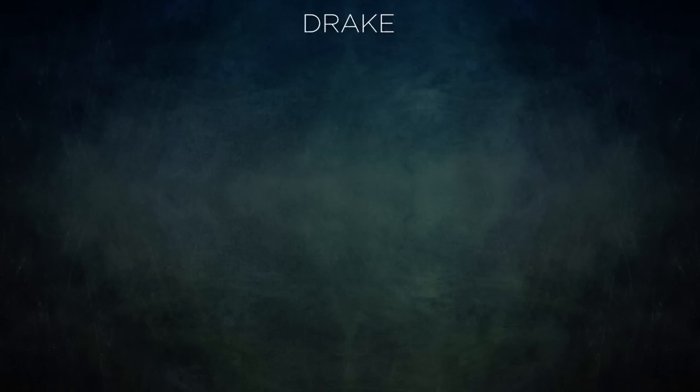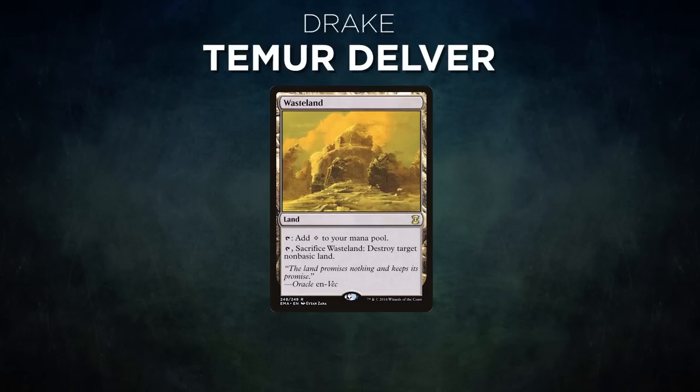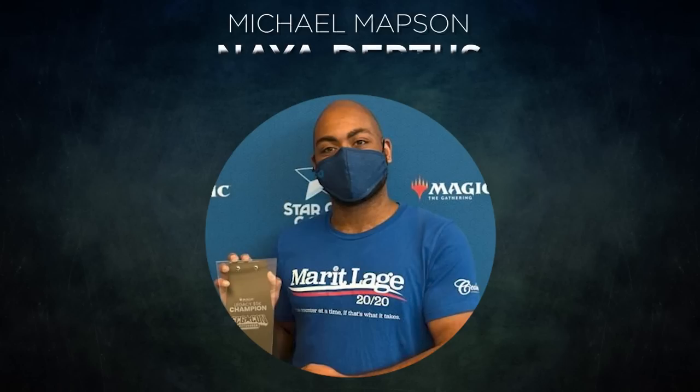Now let's showcase our fighters. First we have Drake piloting Temur Delver, a tempo deck that aims to play cheap threats and protect them with efficient countermagic. Drake's opening hand contains a Dragon's Rage Channeler, Delver of Secrets, Daze, Tropical Island, Snow-Covered Island, and two Wastelands.